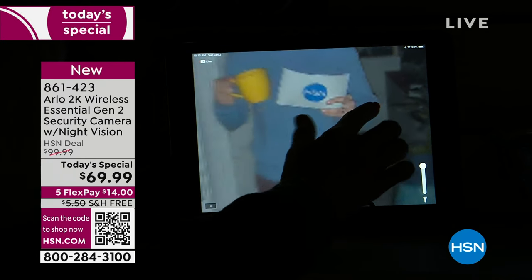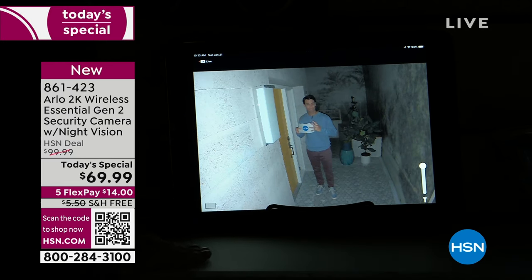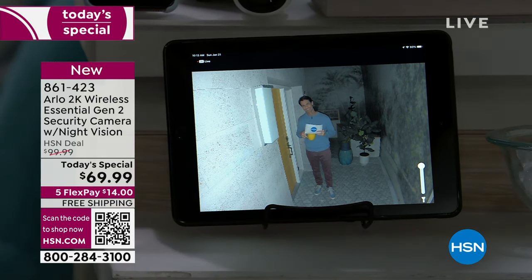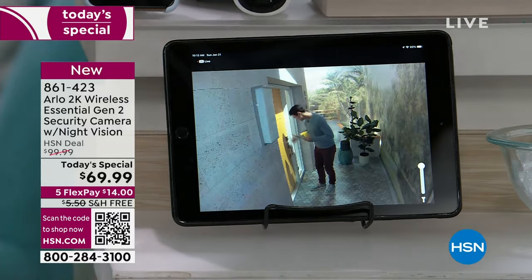Is your wedding ring gold? Yeah — look at that, you can see his wedding ring. The field of view is 130 degrees — we'll show you that later. This is brand new. We've had the Arlo Essential before in 1080p, but today it's the 2K and that's what makes all the difference.